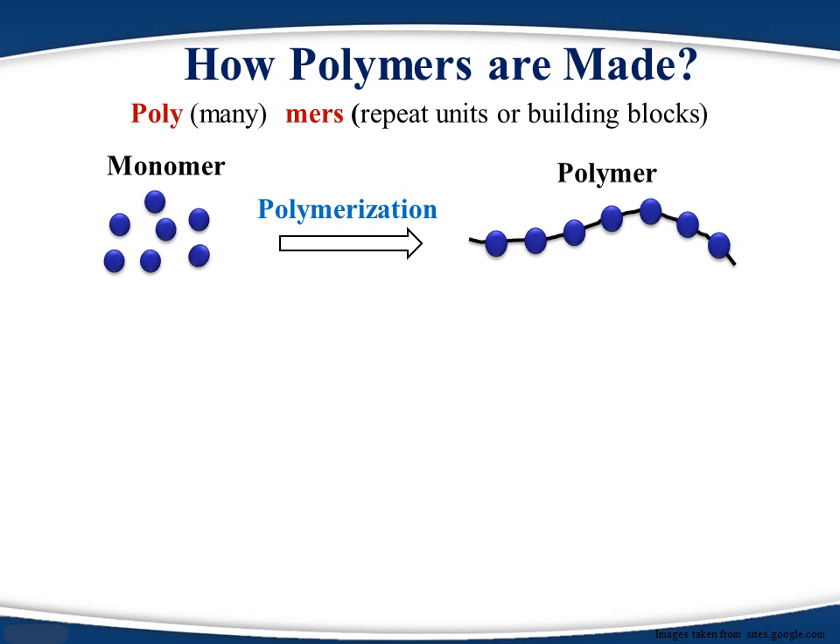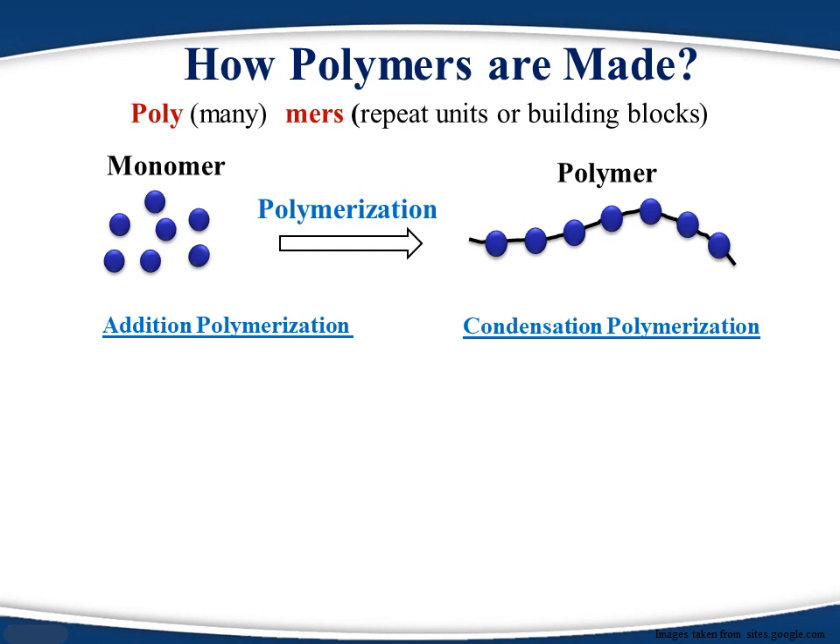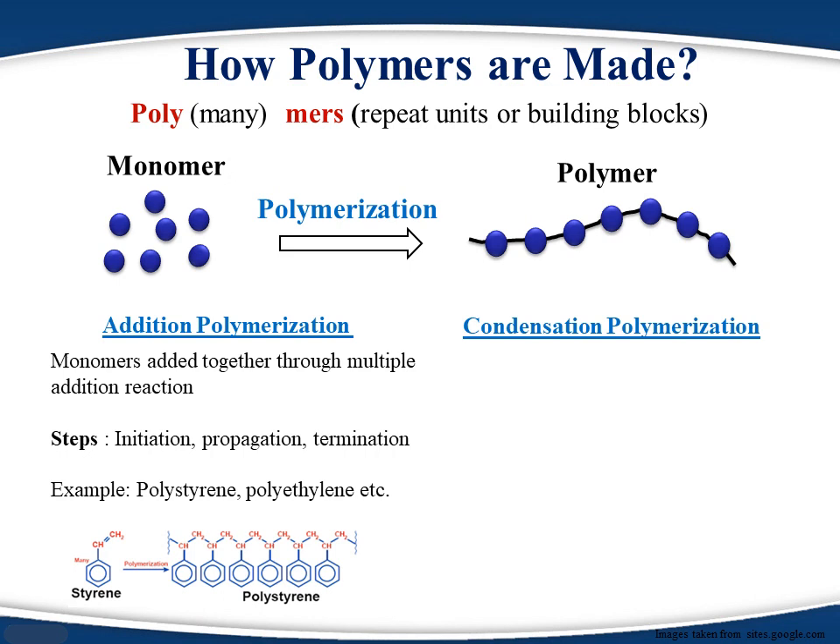In addition polymerization, polymers are formed in three steps. In the initiation step, a small number of monomers react with initiator molecules to form active monomers or free radicals. In the propagation step, the active monomer reacts with a large number of monomers through radical transfer and forms a long chain. Finally, in the termination step, two active chains react with each other to form a neutral polymer chain.